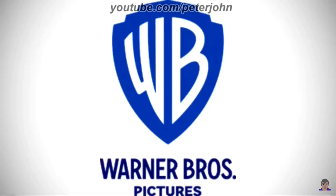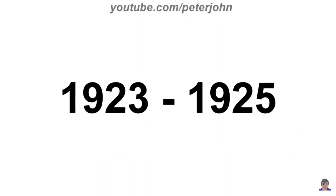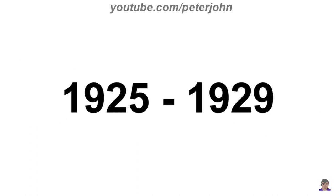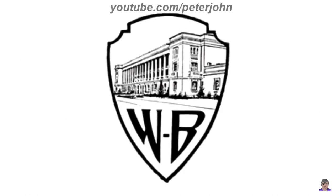Now it's time to talk about Warner Bros. Pictures. 1923 to 1925: here we have the logo of the first Warner Bros. Pictures name. There are the words Warner and Bros in black text, and under them there are the words 'classics of the end screen' also in black text. 1925 to 1929: there is a black shield, and inside it there is a plate, and under it there are the letters W and B in black, with a black dot between them.